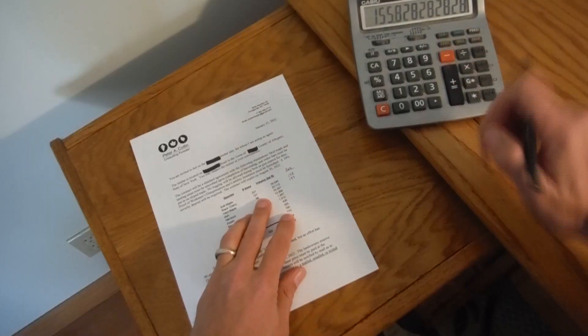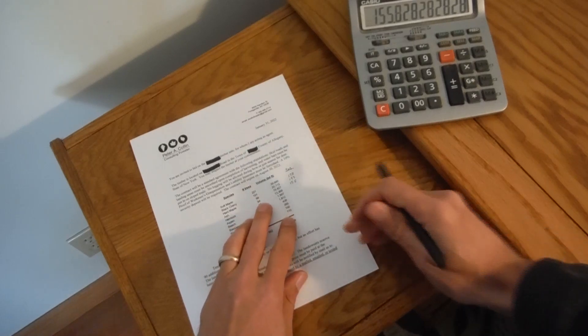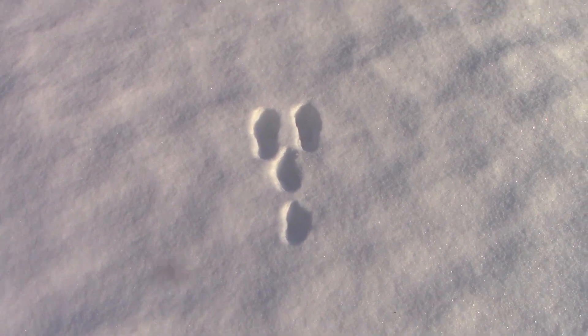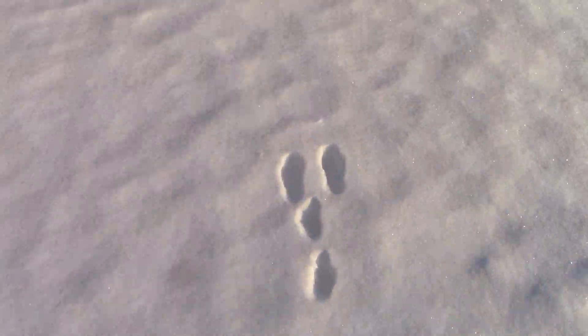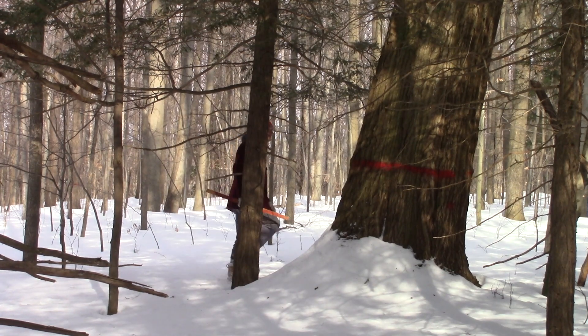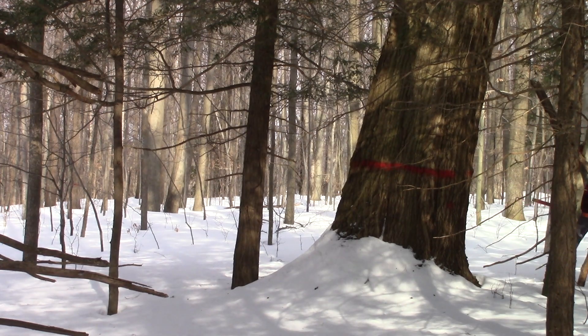When I send out a bid sheet, the first thing a prospective buyer will do is divide the footage by the tree counts to get the average size. If the average size is too small, many guys won't bother to go look at it. When the average size reaches ones like this, the buyer will almost certainly go look at it — if anything, just to admire an impressive piece of timber.